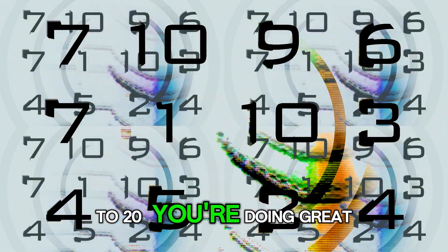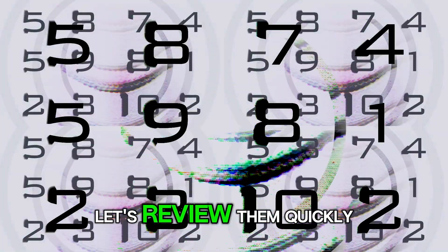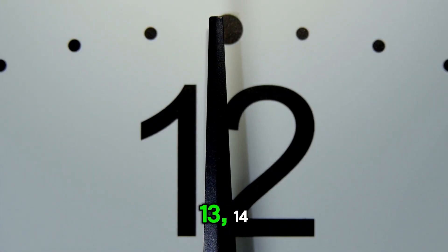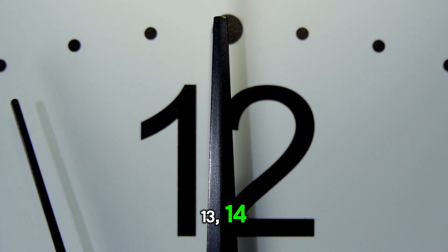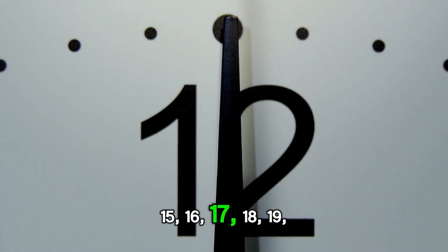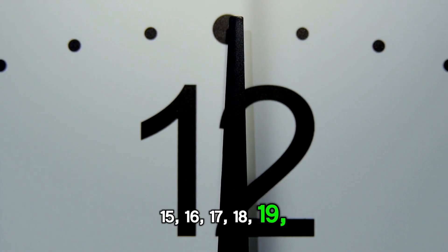Now you know numbers 11 to 20. You are doing great. Let's review them quickly, one by one. 11, 12, 13, 14, 15, 16, 17, 18, 19, 20.